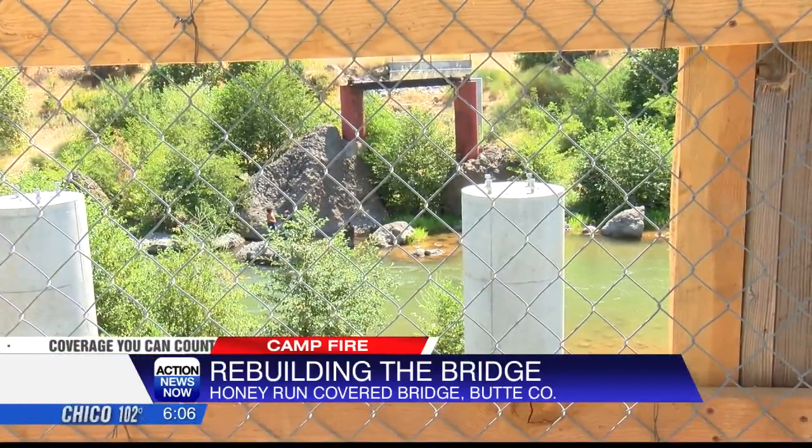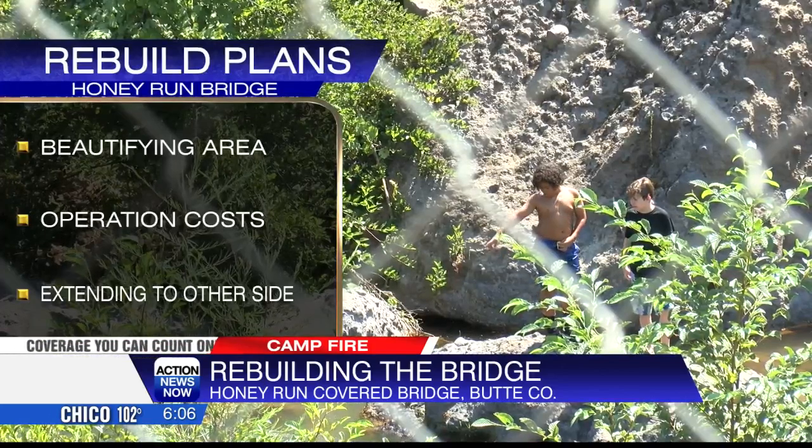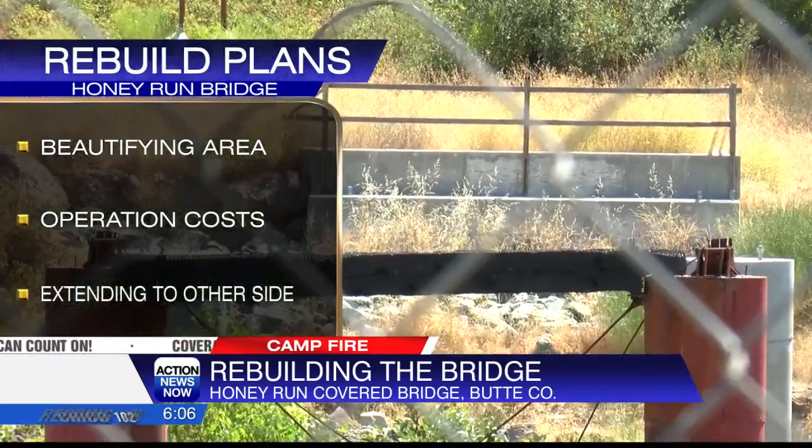President of the Honey Run Bridge Association, Walt Schaefer, told me just that — with plans to not just rebuild the bridge, but make it even better by beautifying the area and extending the services to the other side of the river.